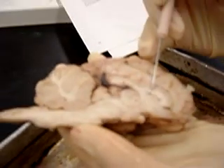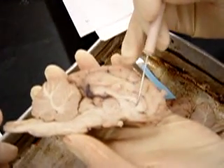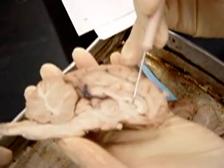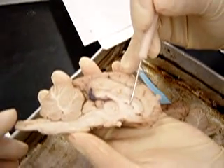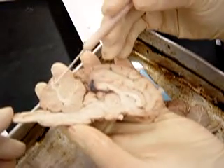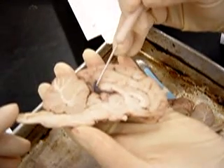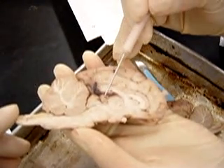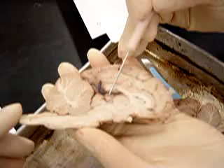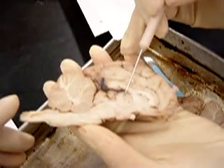This is the corpus callosum. Under that is the fornix. And there's a clear sheet here called the septum pellucidum. And then you have the arborvitae. This is the choroid plexus. This is the pineal gland. This is the massa intermedia.